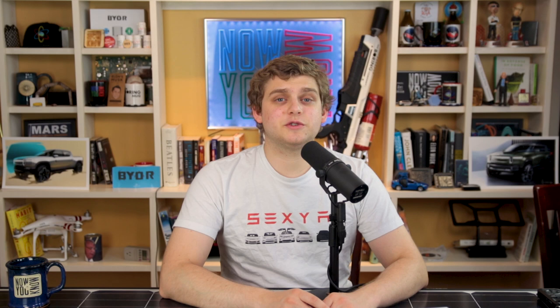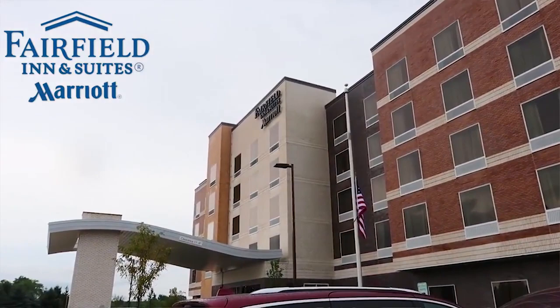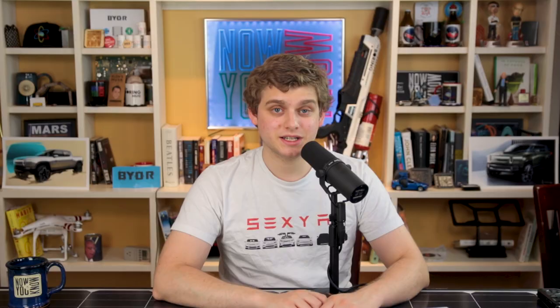This week's show is brought to you by our amazing, wonderful Patreon patrons who make this show possible every week, and also brought to you by the Fairfield Inn and Suites in Schaumburg, Illinois. It is the highest rated Marriott in the Schaumburg market. It is also solar powered.